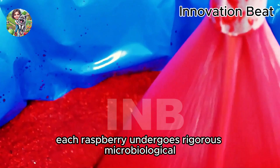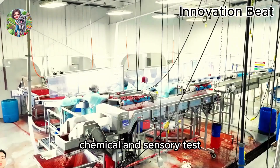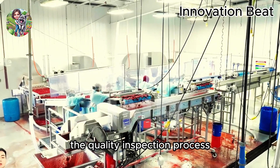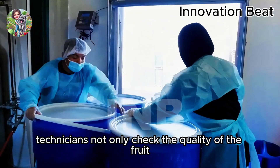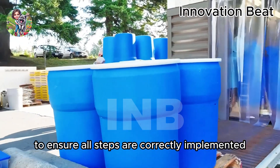Each raspberry undergoes rigorous microbiological, chemical, and sensory tests before being distributed to the market. The quality inspection process ensures that every raspberry reaching the consumer is of the best quality. Technicians not only check the quality of the fruit, but also the production process to ensure all steps are correctly implemented.